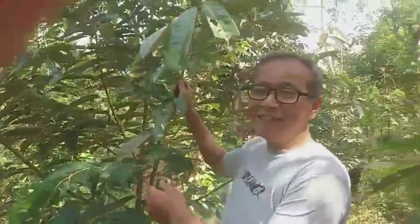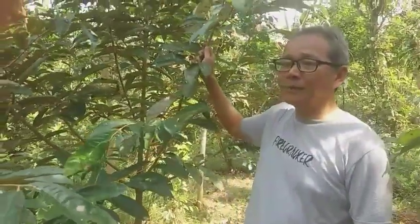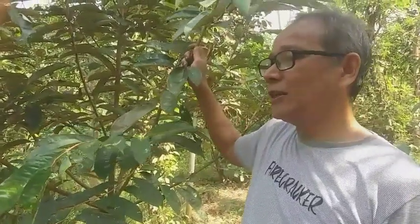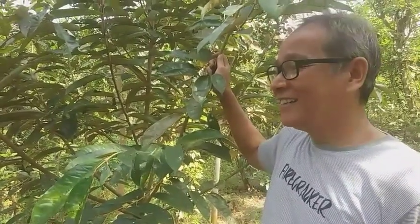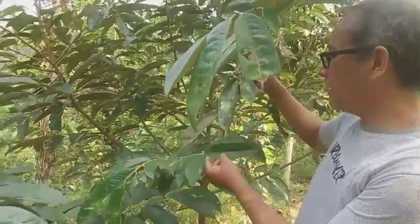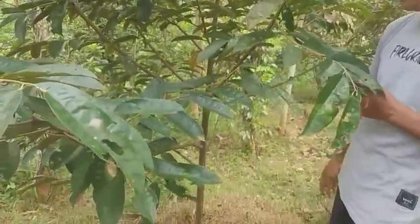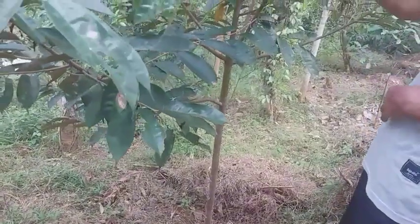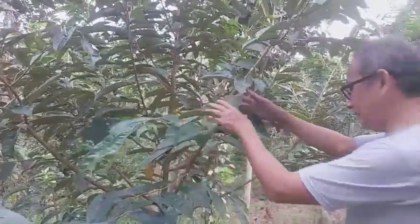Okay guys, this is the durian kamun whose seedlings we obtained from Bondolarjo Banjarnegara. It is considered a nationally quality durian because it is much sought after by durian enthusiasts. We planted this two years ago — look at how strong and sturdy the trunk already is. We hope it will flower at five years, as we can see from this example.